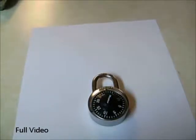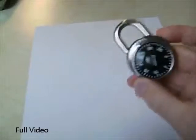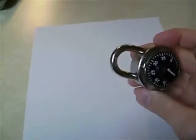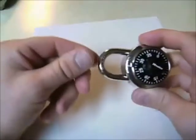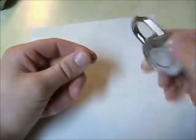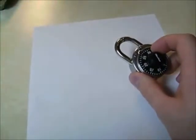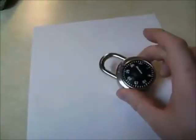Today I'm going to teach you how to crack the combination on one of these combination Master locks. There are a couple of different ways of getting in by picking the lock, and it only takes a few seconds, but you don't get the combination of the lock. This is how you can solve the combination.